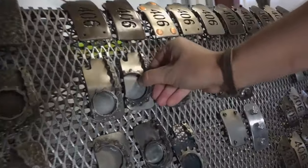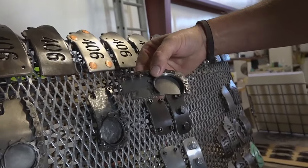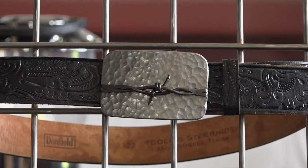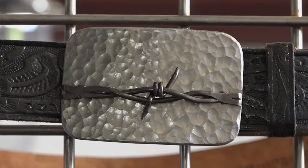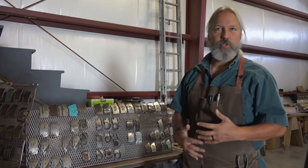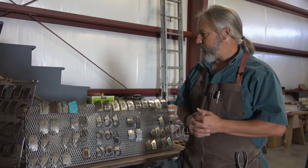We do a lot of work with recycled materials. These are also turned into bottle openers, as you can see. He's created dozens of different buckles, many of which incorporate a strand of real barbed wire. We've learned to weld it to the steel buckle back in such a way that it's safe to wear — you won't snag a sweater or a shirt, or it won't catch on things.